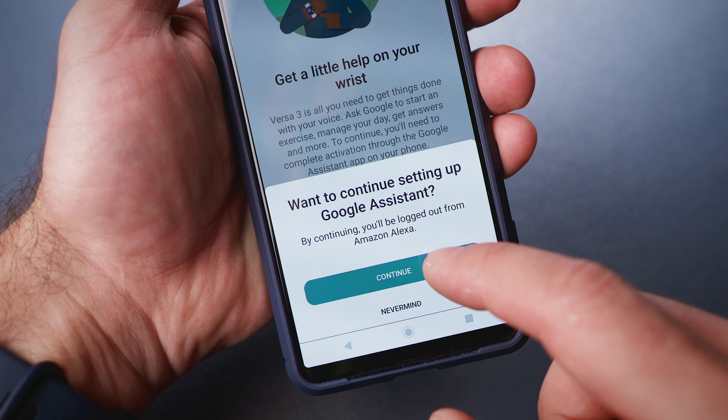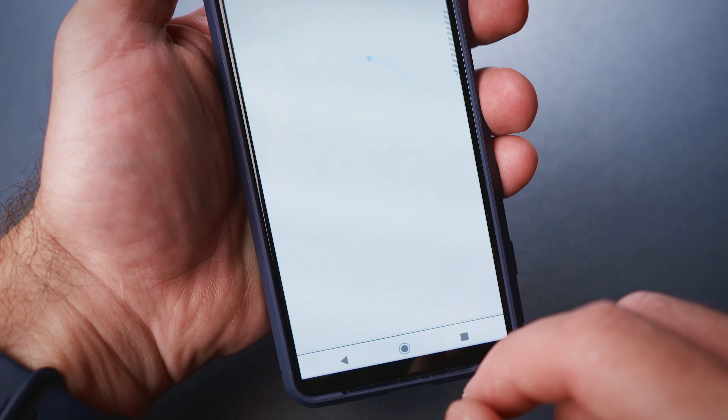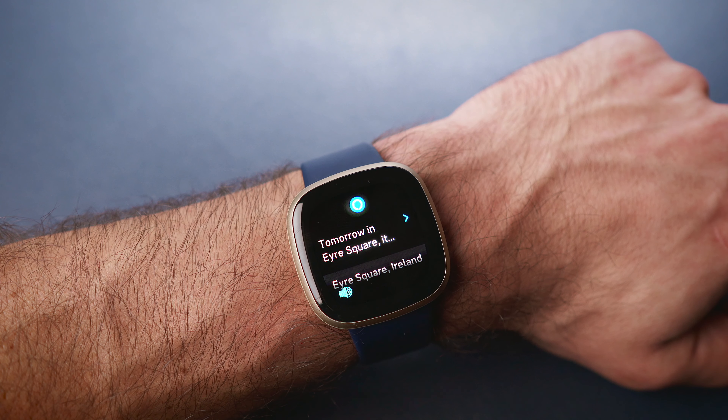First, there is the voice assistant. So far you could only use Amazon Alexa on the watch, but now you can choose the Google Assistant as well instead. If you want to use it, all you have to do is activate it in the Fitbit smartphone app and then you are good to go. The Amazon Alexa has also received an update, so now it can speak responses back to you using the built-in speaker.